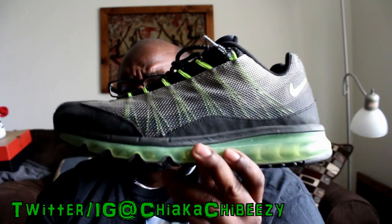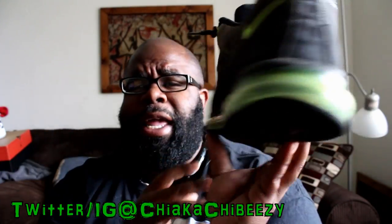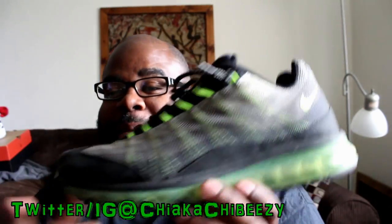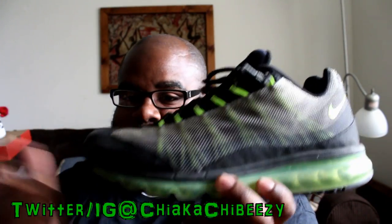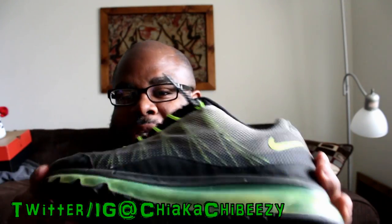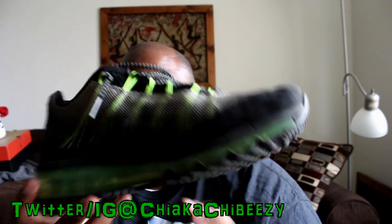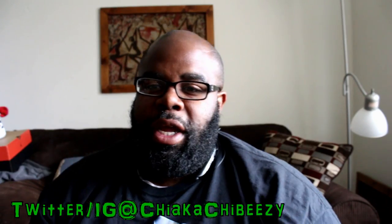These are the Air Max 95 Hybrids. I got these at the Nike outlet maybe three or four years ago, and these are always going to be in my top five most worn shoes. I throw these on whenever I'm doing any work around the house or whenever I need to run to the store — these are just my go-to shoes. Wore these on Monday.